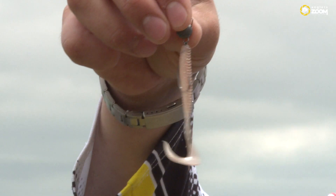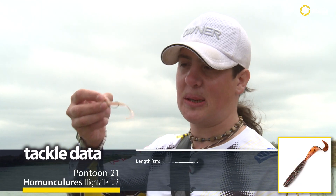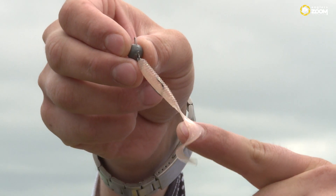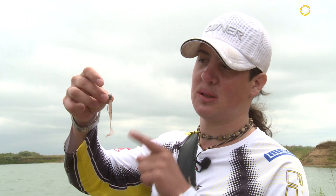Основную ставку на сегодняшней рыбалке я делаю на силиконовые приманки, применяя их в двух разных вариациях: либо с отводным поводком, либо в обычном джиговом монтаже. Сейчас хочу попробовать новый твисторок от Pontoon 21 — моделька называется High Taler. У неё немножко удлинённое тело и достаточно длинный хвостик. Размер 2 дюйма, грузик 6 грамм. По данным условиям это оптимальная приманка.